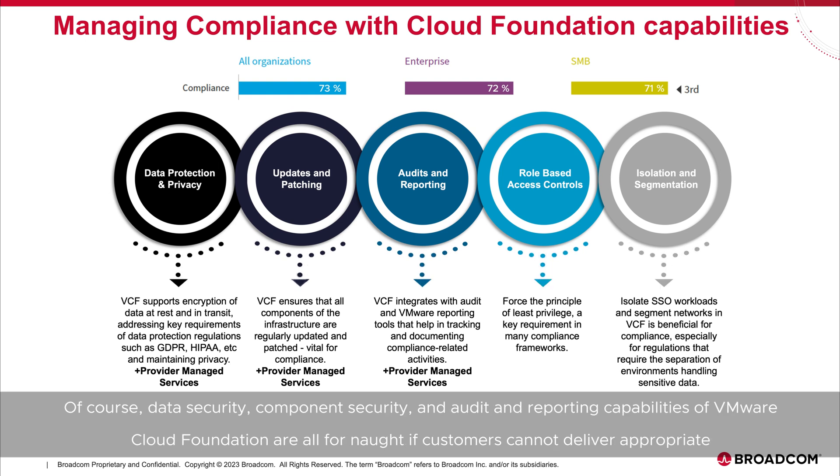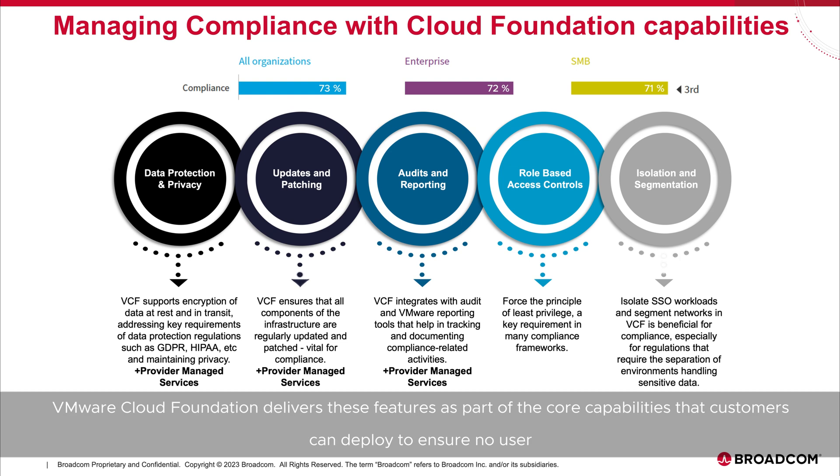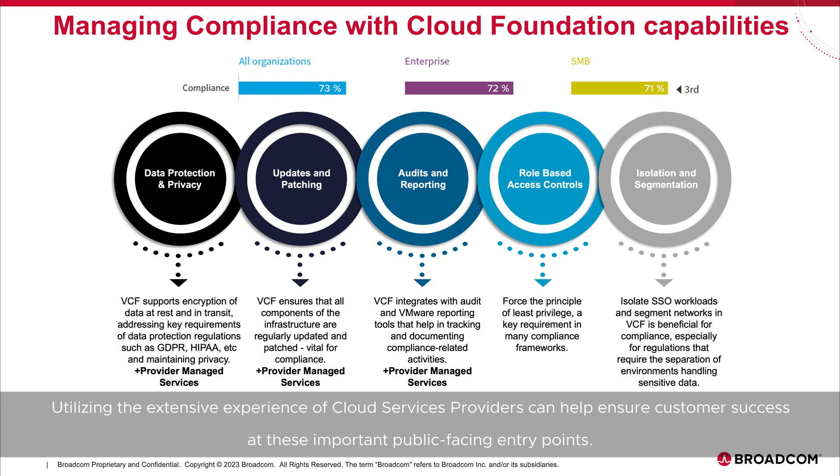Data security, component security, and audit and reporting capabilities of VMware Cloud Foundation are all for naught if customers cannot deliver appropriate role-based access controls to these systems, and isolate and segment network access as appropriate for users who need valid access to the data. VMware Cloud Foundation delivers these features as part of the core capabilities that customers can deploy to ensure no user has more access than is minimally needed, whether it's to systems or to data stored on systems. Utilizing the extensive experience of cloud services providers can help ensure customer success at these important public-facing entry points.